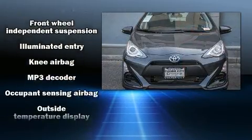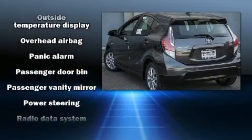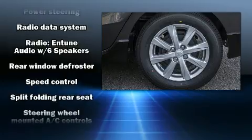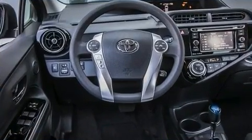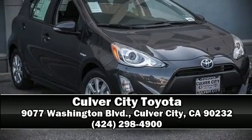Toyota ensures the safety and security of its passengers with equipment such as dual front impact airbags, head curtain airbags, traction control, a panic alarm, and ABS brakes. Brake assist technology provides extra pressure when applying the brakes. Please don't hesitate to give us a call.